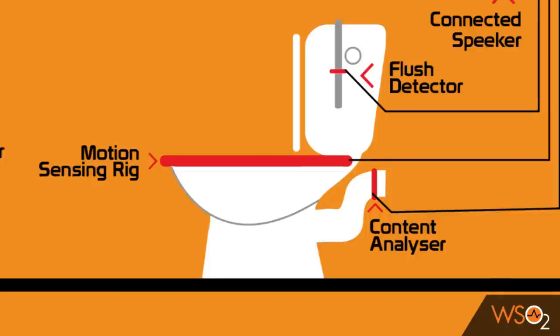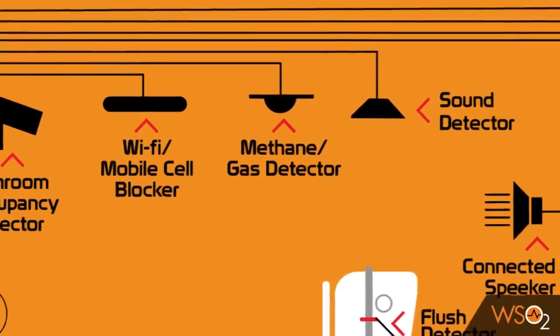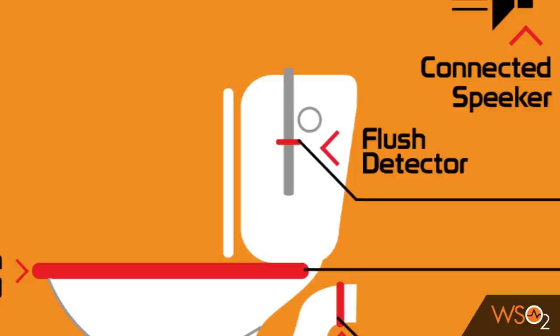There is also a sensor attached to the seat that will detect prolonged seating. A large amount of methane can be lethal — that is why we have installed a gas sensor optimally tuned to detect methane and warn if the amount goes high. There is a sound detector connected to detect noise at inhuman levels. With WSOOP's Connected Bathroom Manager, there is also a sensor that will detect unflushed occurrences.